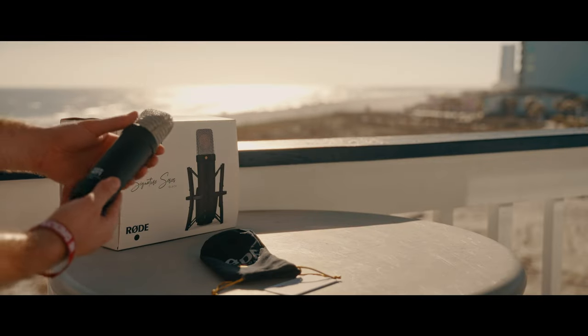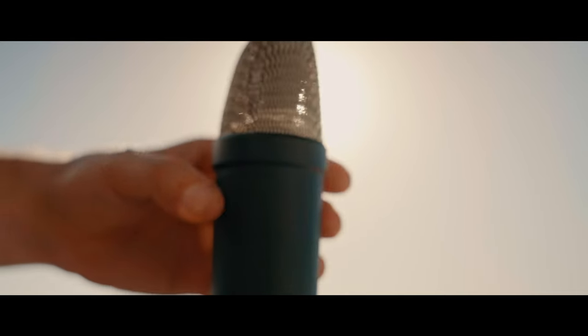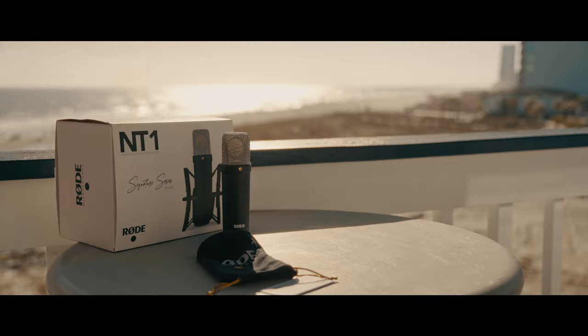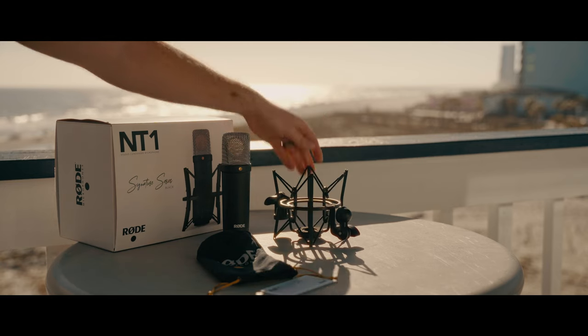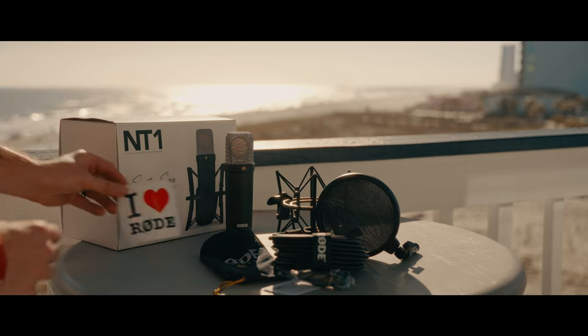Tucked away inside of the box you're going to find a dust cover for the mic and the Rode NT1 itself with its iconic look and design. Rode is also offering a limited number of these mics in a variety of colors, so be sure to check the link in the description to see what's available. Also included is the SM6 shock mount, a branded pop filter, a cable, and a sticker.